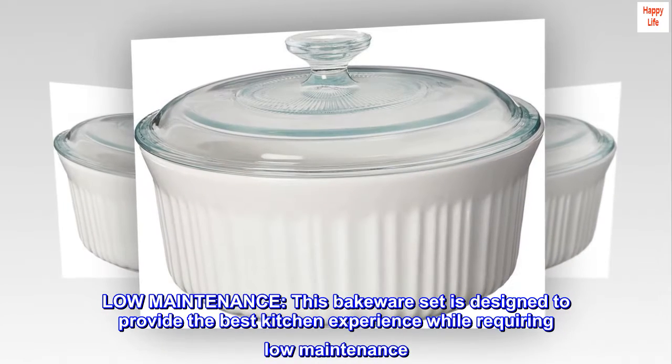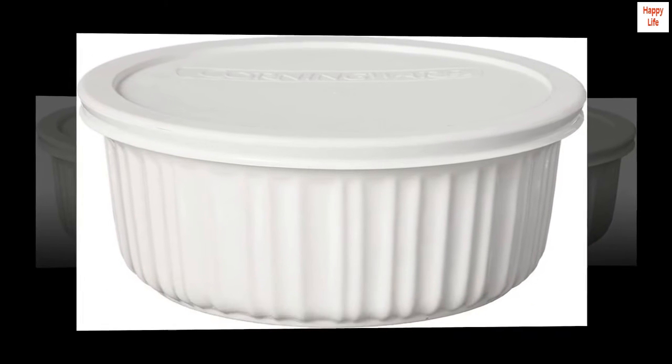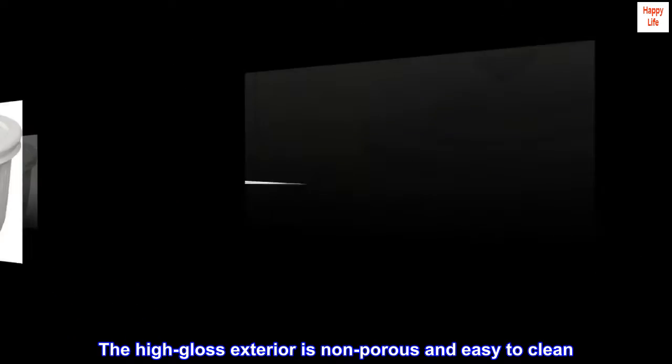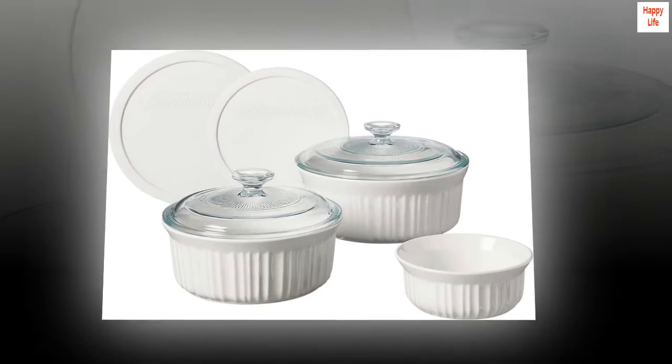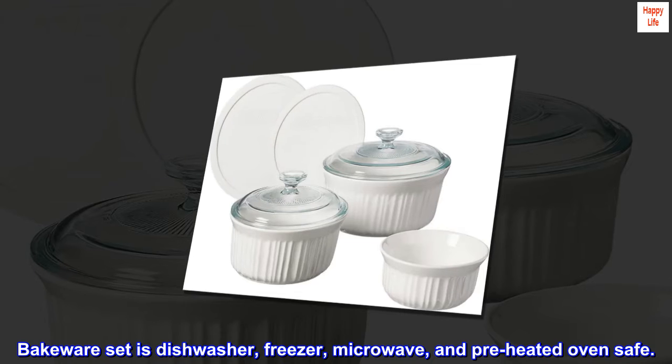Low maintenance: this bakeware set is designed to provide the best kitchen experience while requiring low maintenance. The high-gloss exterior is non-porous and easy to clean. The bakeware set is dishwasher, freezer, microwave, and preheated oven safe.